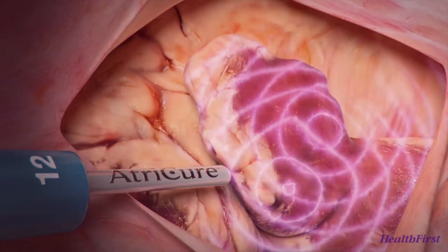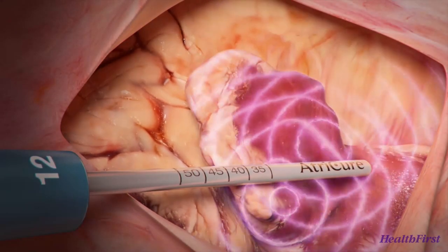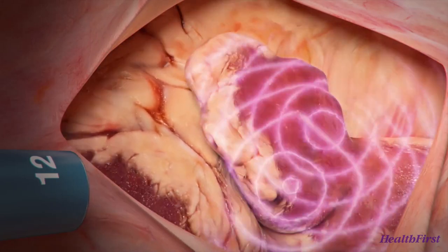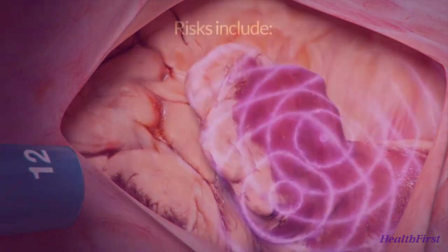The left atrial appendage clip has been found to decrease the risk of stroke and to give the patient the option to stop taking blood thinners. However, there are still risks that you should be aware of.